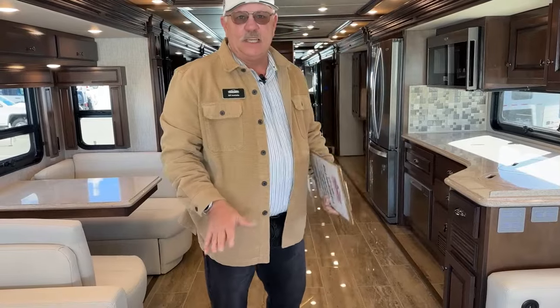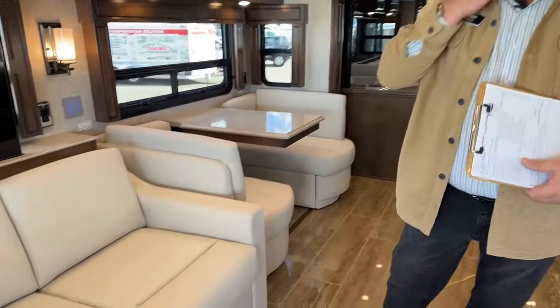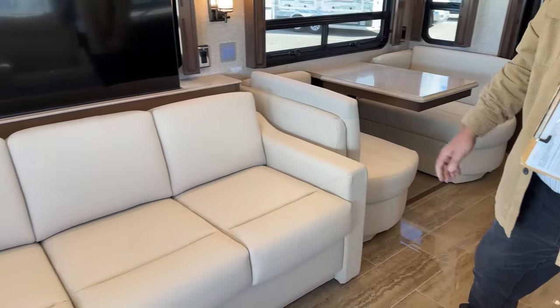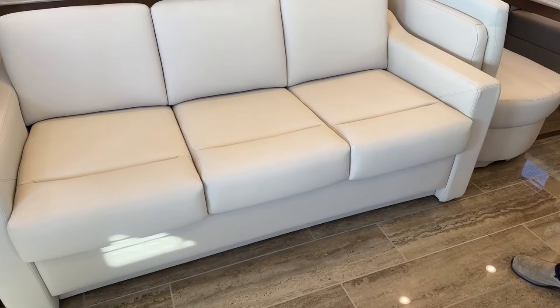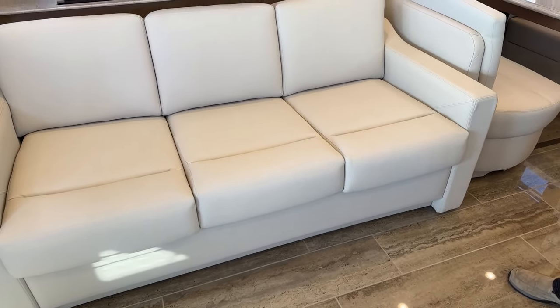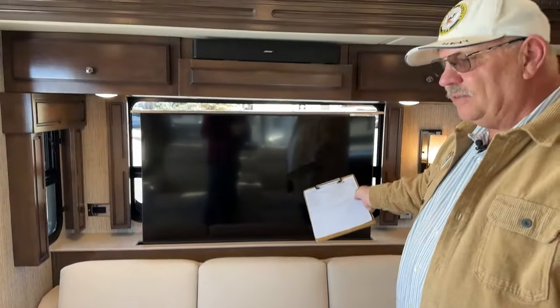This has a large sofa with a hide-a-bed built in down below — essentially another queen size, though it's an RV queen so about 76 inches long. There's a Bose sound bar for the TV over here.